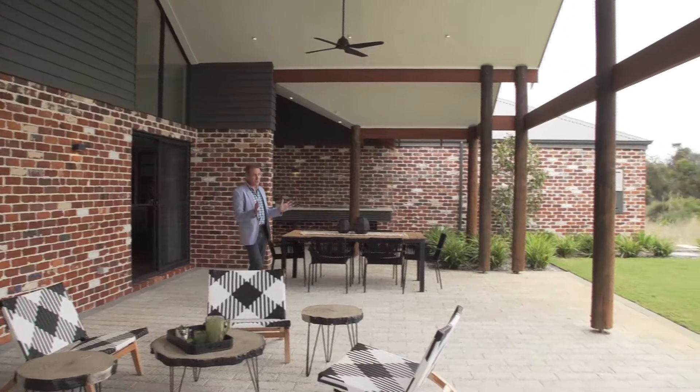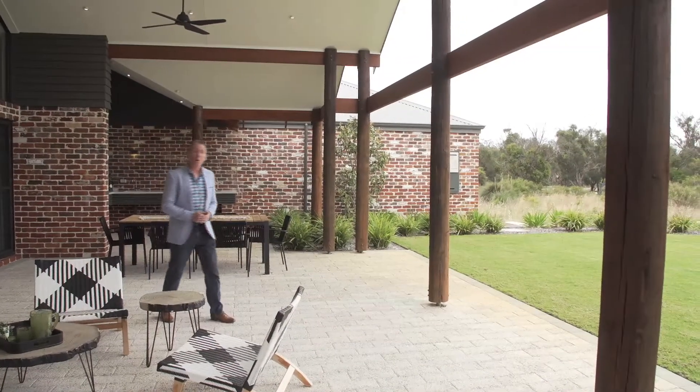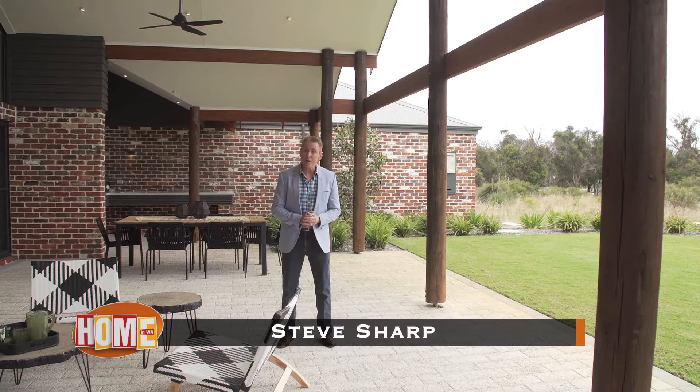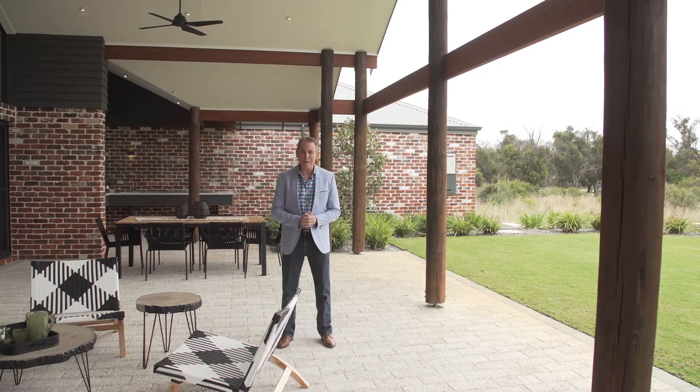With views like this you certainly want to be able to enjoy those views from inside — and with this home you certainly can. This is the Hinterland Retreat, just one of many homes designed and built by the Rural Building Company.